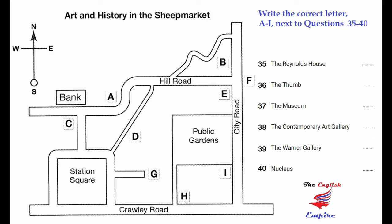The museum has a particularly fine collection of New Zealand landscapes. It's on the east side of the sheep market, on City Road, on the other side of the road from the public gardens, immediately facing the junction with Hill Road. The contemporary art gallery is on a little road that leads off Station Square, not far from the public gardens. The road ends at the gallery — it doesn't go anywhere else. That's open every day except Mondays. The Warner Gallery specialises in 19th century art. It's on City Road, near the junction with Crawley Road, on the same side of the road as the public gardens. It's open on weekdays from 9 to 5, and entry is free.